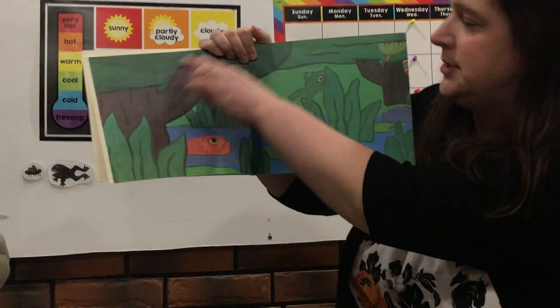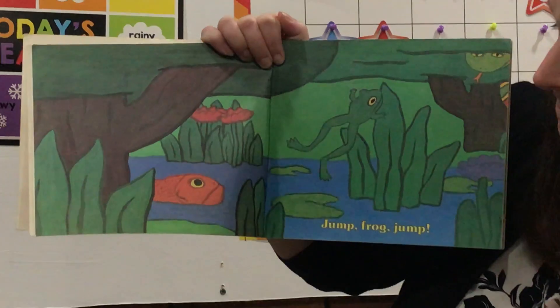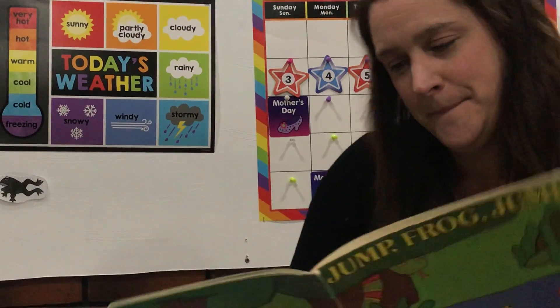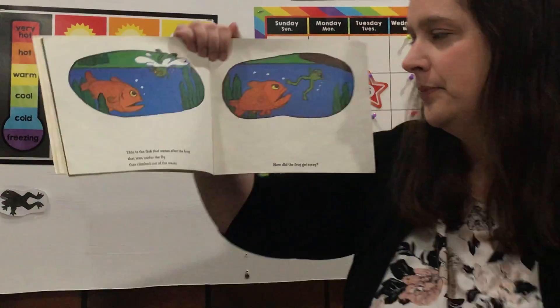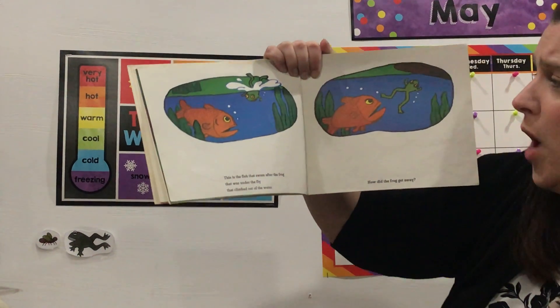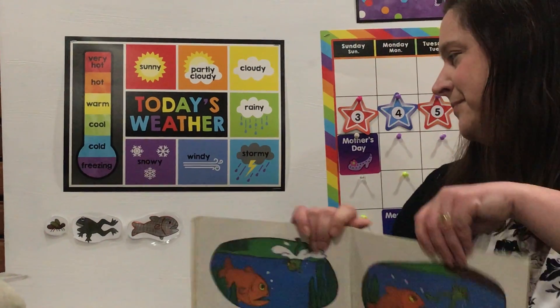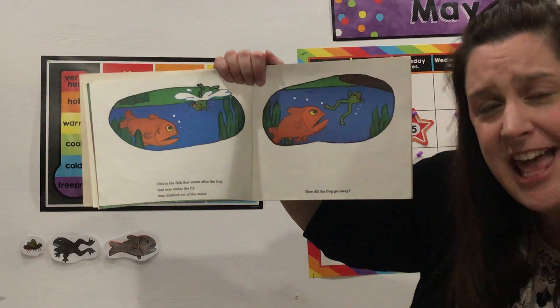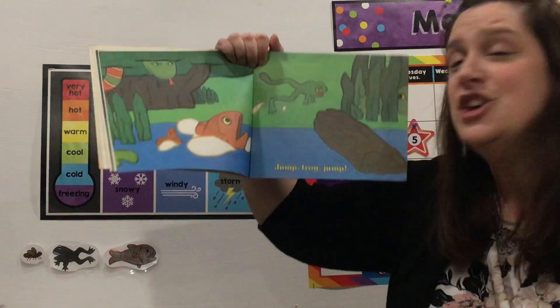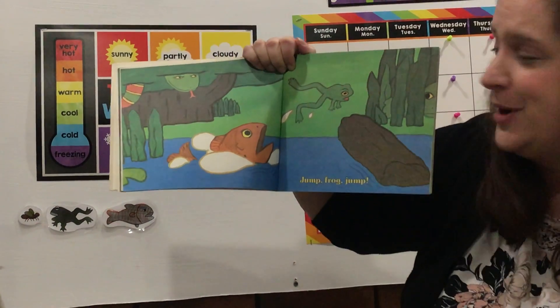If you look very carefully at the pictures, you're going to get some clues about what sort of things might be coming up next in our story. This is the fish that swam after the frog that was under the fly that climbed out of the water. What's going after the frog? The fish! I'm gonna put our fish up on the board. How did the frog get away? Jump Frog Jump! Look at him jumping away with those super long legs — just in the nick of time he got away from the fish.